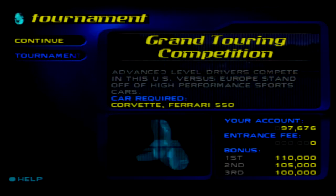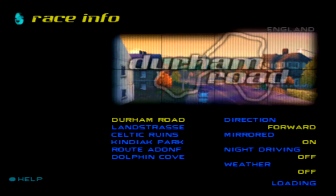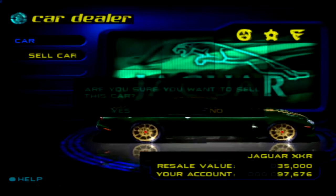We are moving on to the Grand Touring Competition, and after three events in a row, we are finally — and I mean finally — moving away from the XKR. In the six tracks, we got Durham Road First, Ford, and Mirrored. Before we get to the car we buy, let's get this XKR send-off.